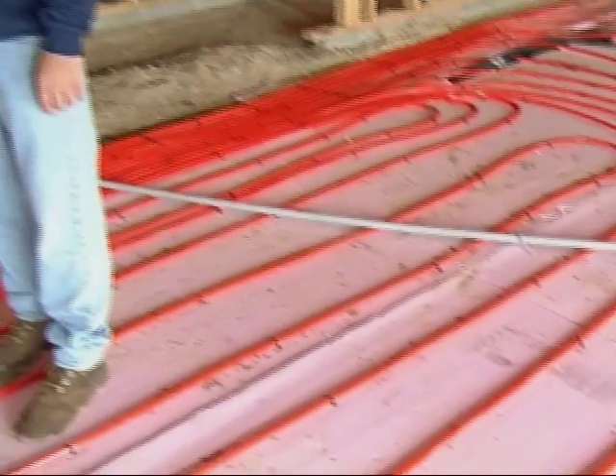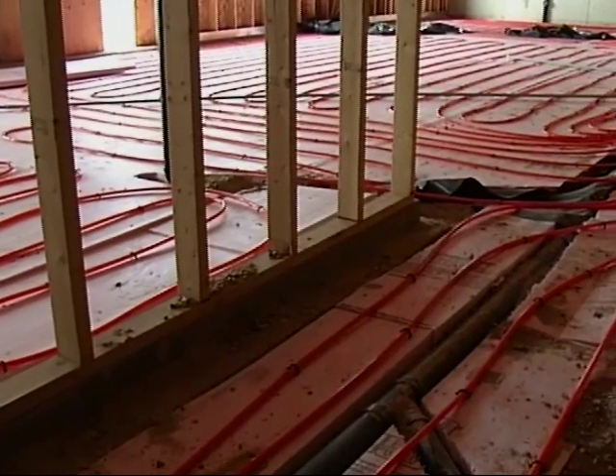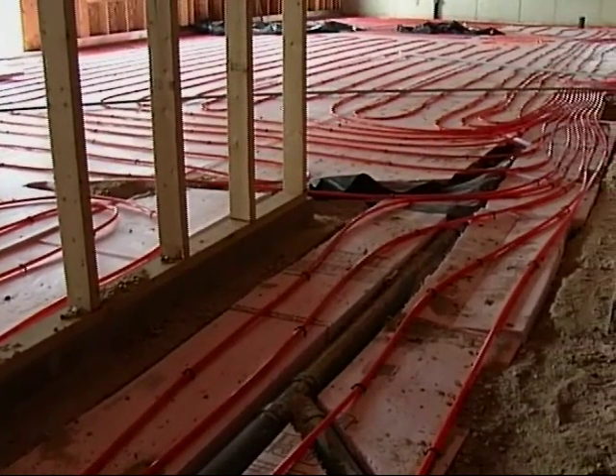I've heard a lot of good things about in-floor heat. It seems to be very popular these days. There are two things consumers are interested in: one is efficiency, and second is comfort. An in-floor radiant system is going to give you the most comfort out of any heating system that there is out there.